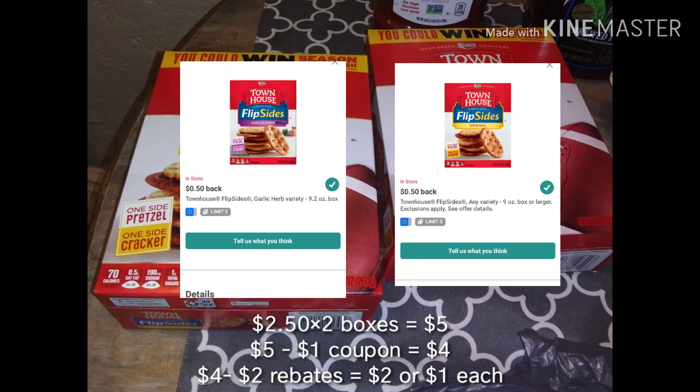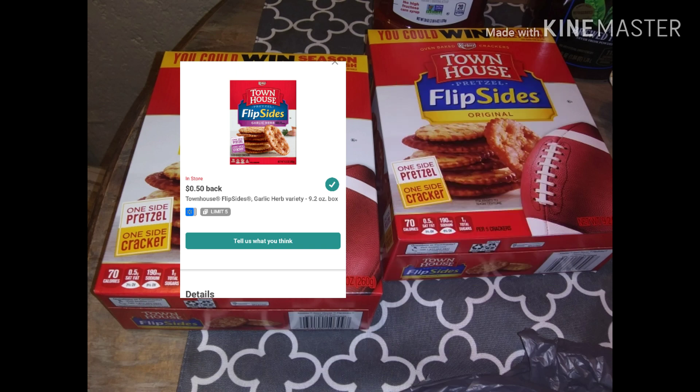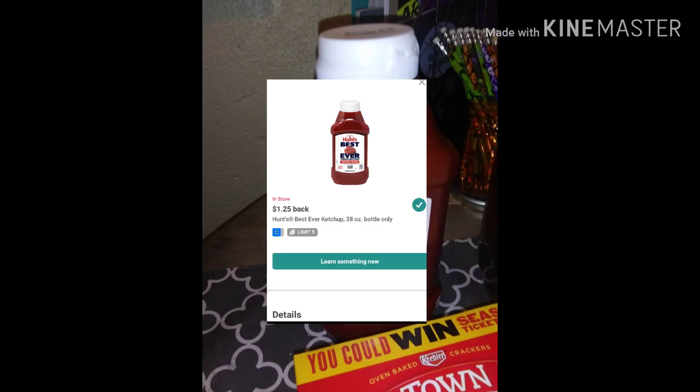Here's the Chobani flip deal — it's double dipping on two different rebates. When you buy two at $2.50 each, that's $5.00 total. Use a dollar-off coupon making them $4.00 for both, and then you get back $2.00 in rebates, making it $2.00 for both, or $1.00 each.